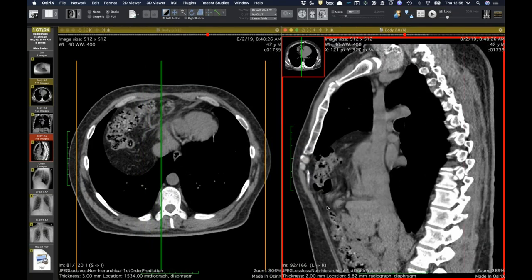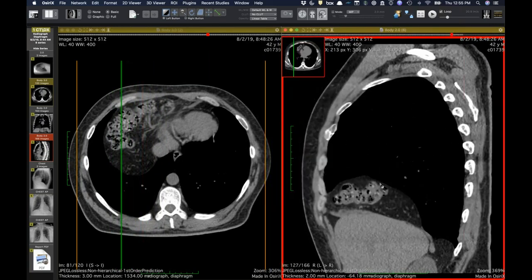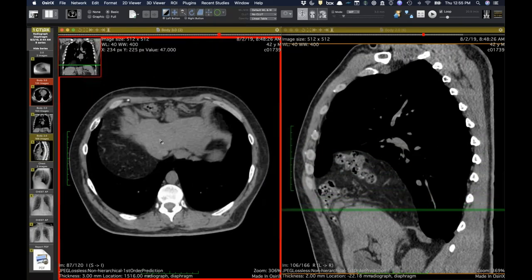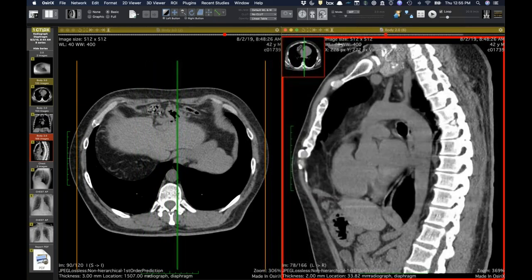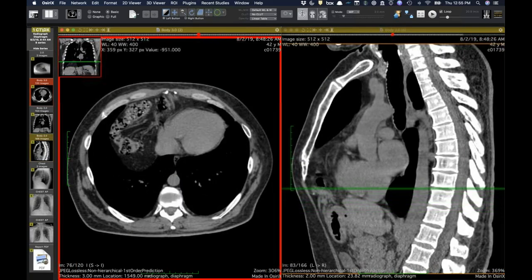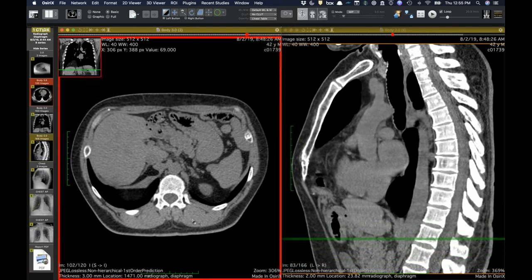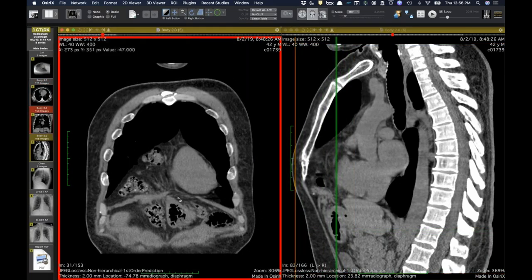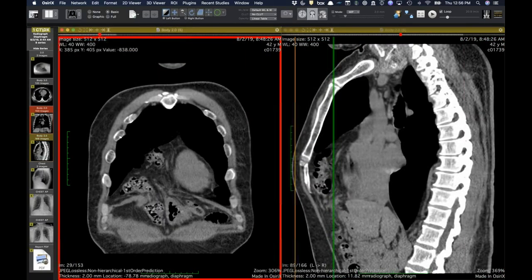You can see the typical finding — omental vessels going through there, colon and small bowel in there. This was actually just reduced in the operating room this morning. On the coronal, you've got that little waist right there, and the same thing on the sagittal. He was asymptomatic before this was picked up a couple of years ago, but then once he was told he had something, all of a sudden he started noticing weird postprandial pain.